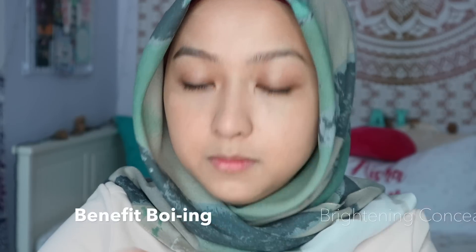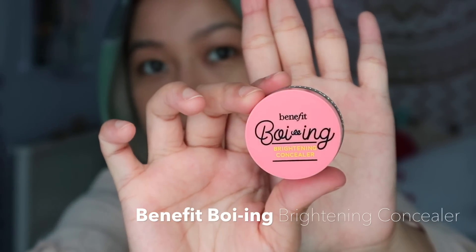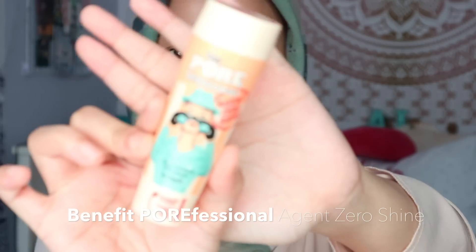That's it with the face — that's all I'm gonna do. I think for every day that's enough. I have a little bit of dark circles under my eyes so I'm gonna use the Benefit Boing brightening concealer. Then I'm just gonna set the concealer a little bit with the Porefessional Agent Zero Shine.